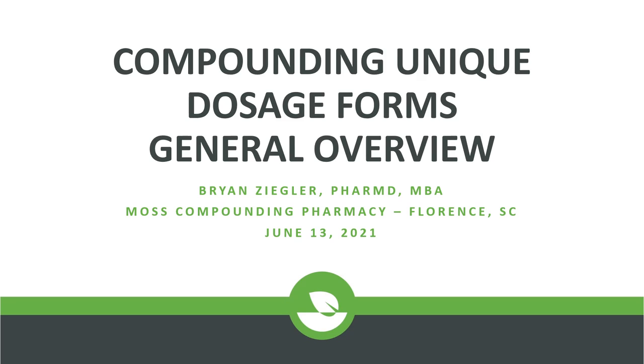Hello, my name is Brian Ziegler and I am the compounding pharmacist at Moss Compounding Pharmacy in Florence, South Carolina. Thank you for the opportunity to share with you a little bit about unique dosage forms that can be compounded. In this presentation my goal is to give you a general overview and plant some ideas about the value that a compounding pharmacy can bring to your practice.